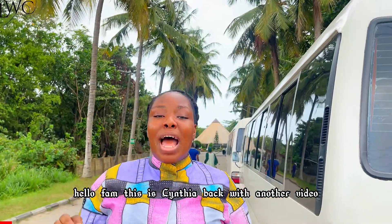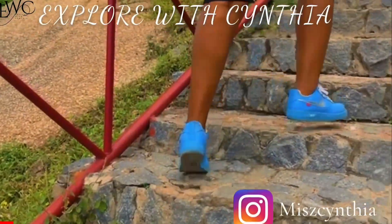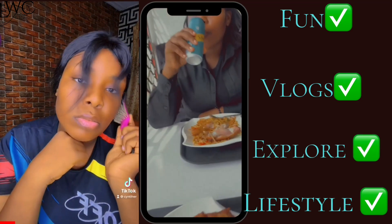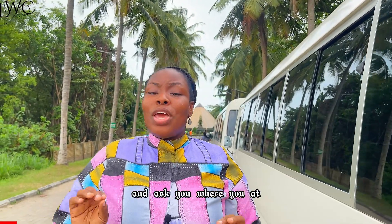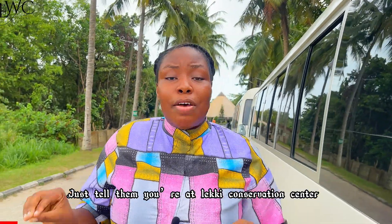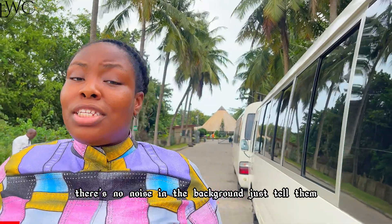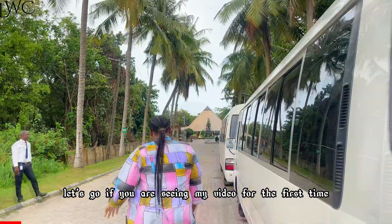Hello fam, this is Cynthia back with another video and today we are outside. If anybody calls you now or asks where you are, just tell them you are at Lekki Conservation Centre. If they are doubting, there's no nursery bag — just tell them if you don't get it, go and watch Explore with Cynthia. Period. Let's go.